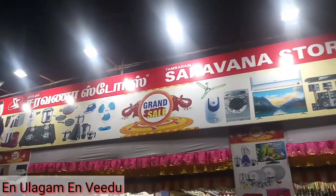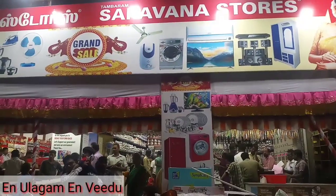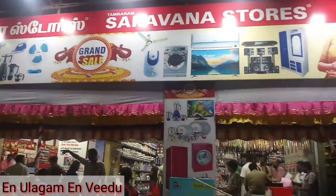Hello friends! Welcome back to my channel! My name is NVID. Let's see what we are going to do in this video. We are going to buy from Saravana Stores. That's why we are going to purchase at ChromePet in the store.